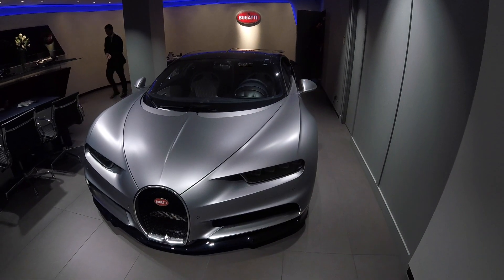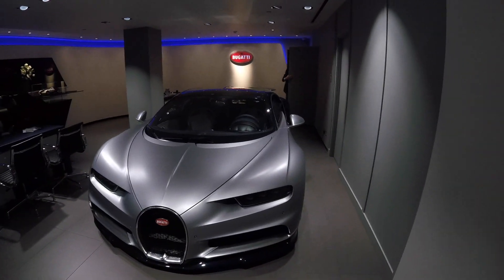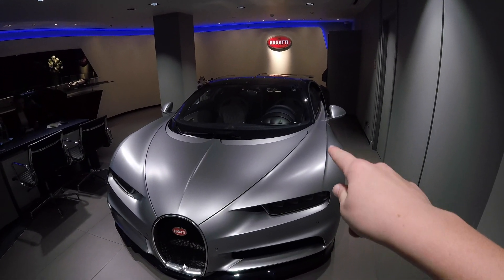Inside we've got the diamond stitched seats and the black carbon fibre with the blue wheel. It's just amazing.